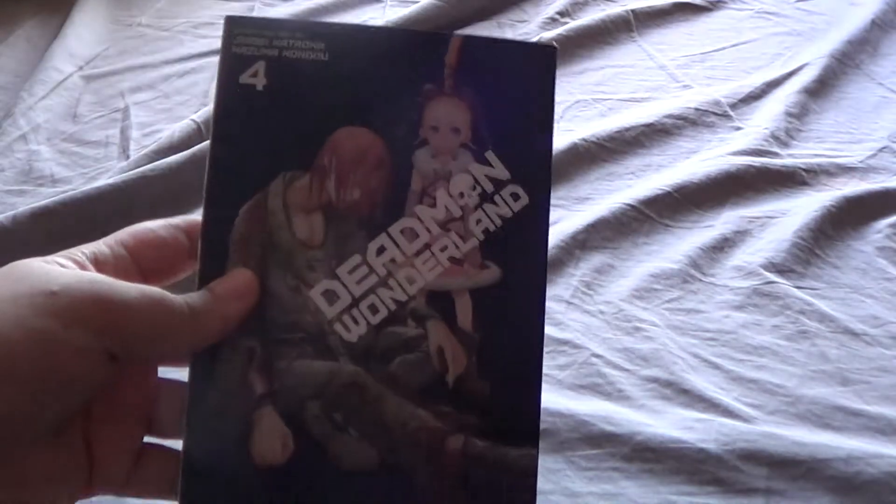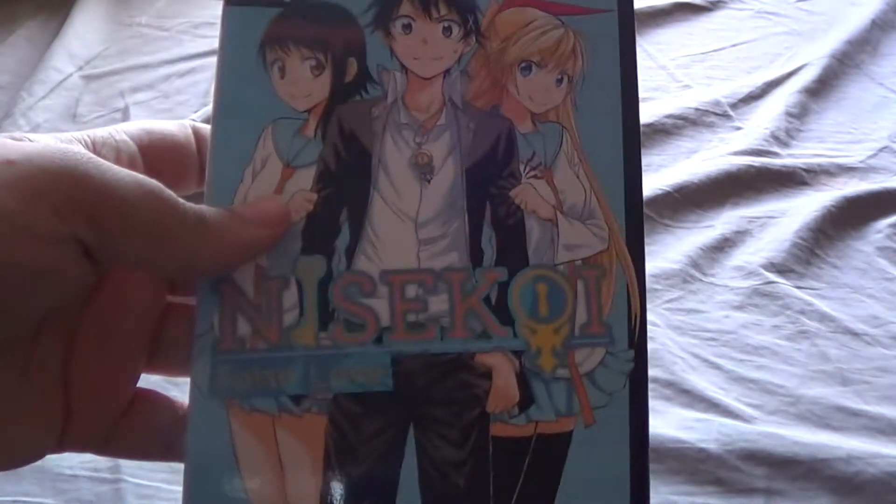Next up we go to Danmachi, which I just have the first one of. Then we go to Deadman Wonderland, which I have volumes one, two, three, and four. Then Nisekoi, which I just have two of — the first and the second.